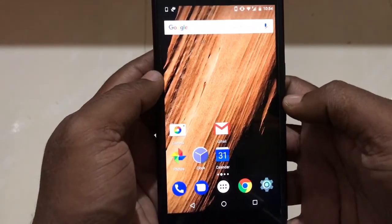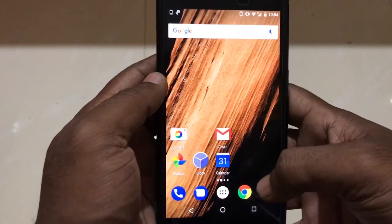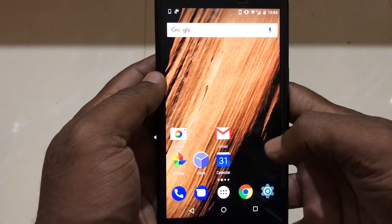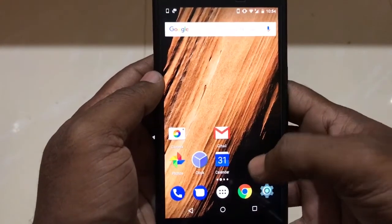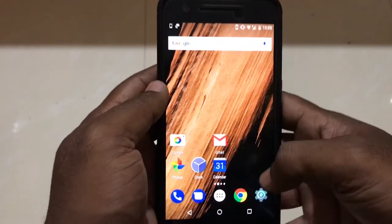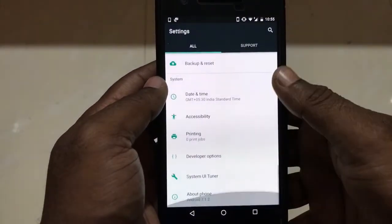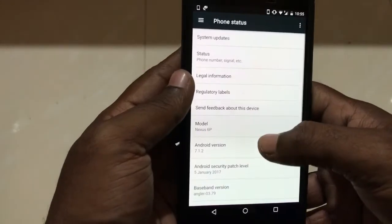Hello guys, today the video is about how to fix the volume rocker issue after the update of Android 7.1 on Nexus devices. I am using a Nexus 6P here, and my device is running Android 7.1.2, as you can see.